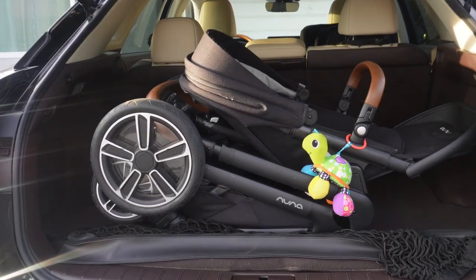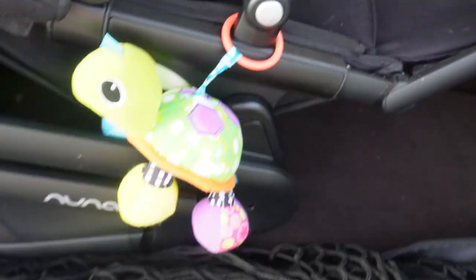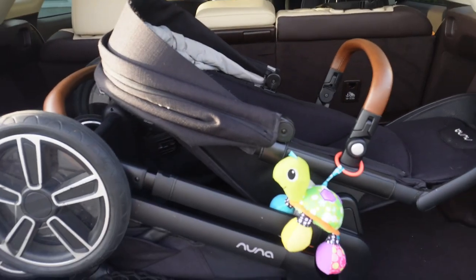The trunk is pretty spacious too — we just have Salem's stroller in there. What I also loved is it came with a first aid kit. But there's an overview of the car. I'm in love with it — so that's our car.